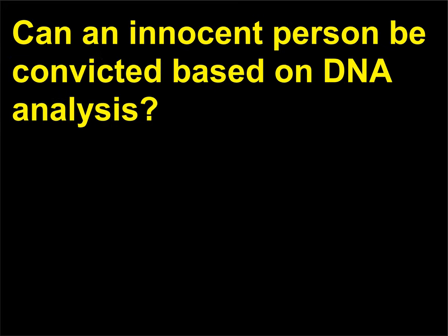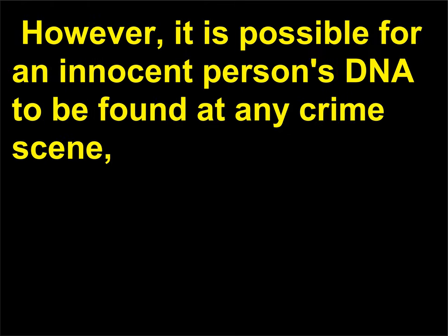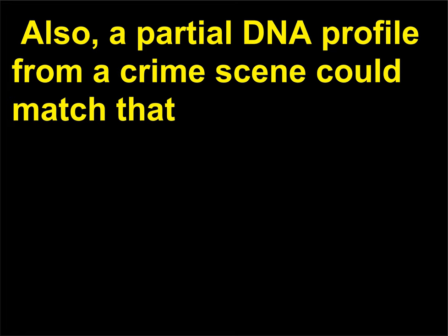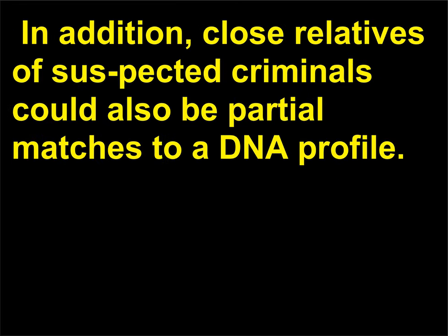Can an innocent person be convicted based on DNA analysis? Current methods of DNA analysis are very sensitive, as only a few cells are needed for DNA extraction. However, it is possible for an innocent person's DNA to be found at any crime scene, either from accidental deposition or by direct deposition by a third party. Also, a partial DNA profile from a crime scene could match that of an innocent person whose DNA is already in a DNA data bank. In addition, close relatives of suspected criminals could also be partial matches to a DNA profile.